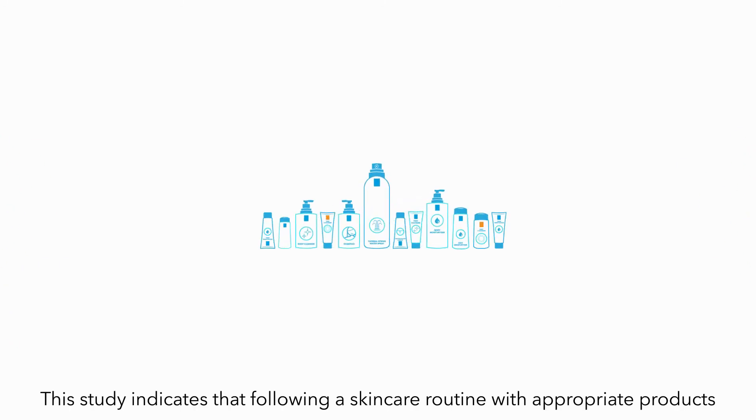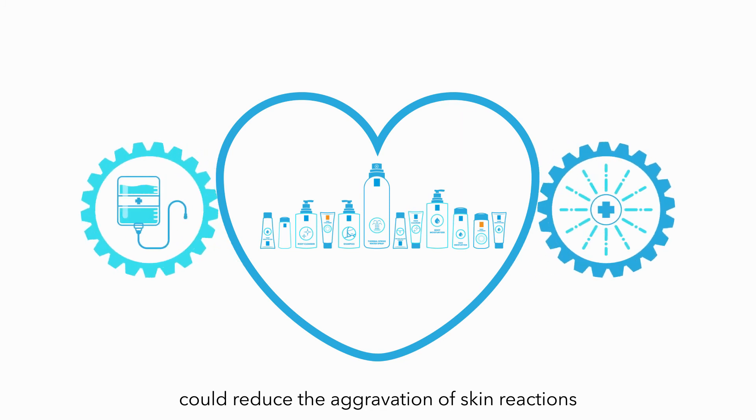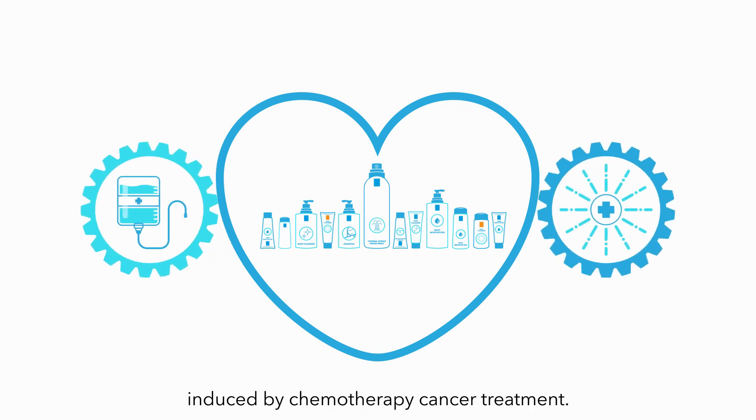Overall, this study indicates that following a skin care routine with appropriate products could reduce the aggravation of skin reactions induced by chemotherapy cancer treatment.